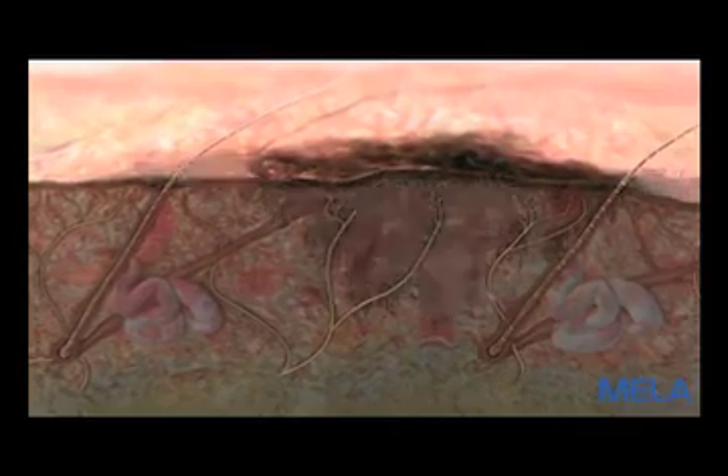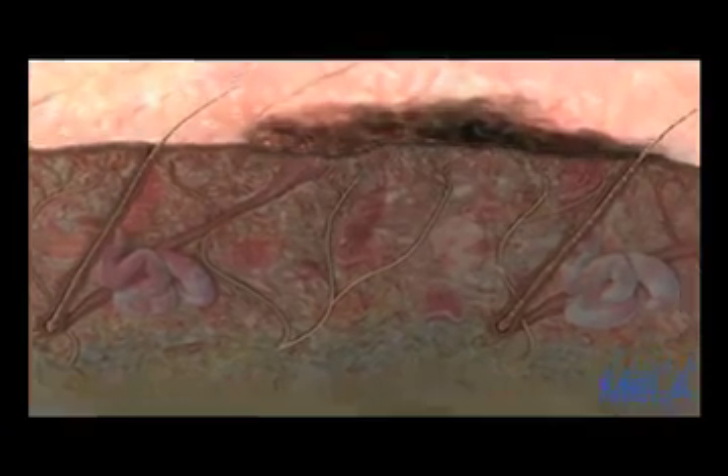Indeed, melanomas diagnosed and treated during the radial growth phase have been shown to have an excellent prognosis. Currently, there is no cure for late-stage melanoma.